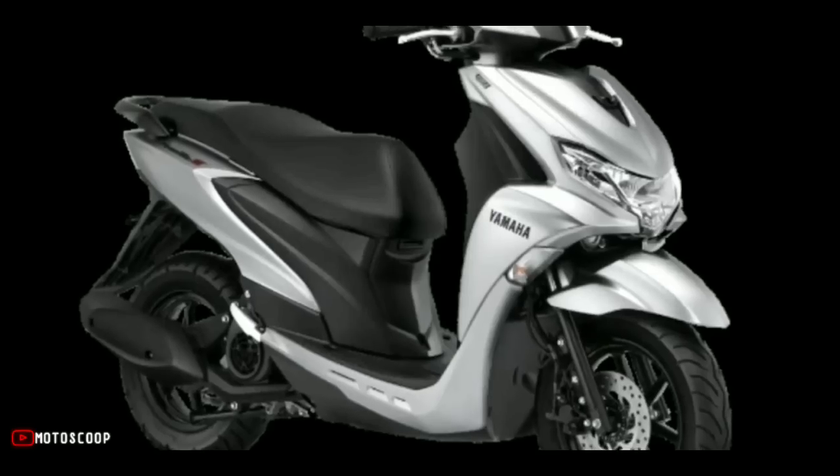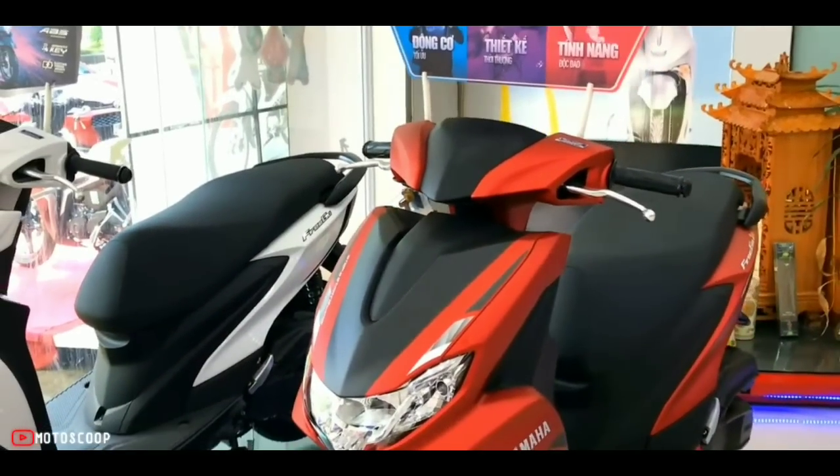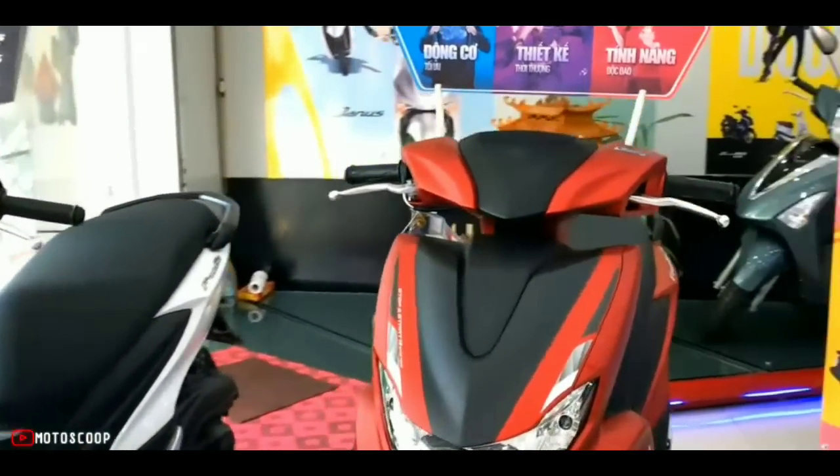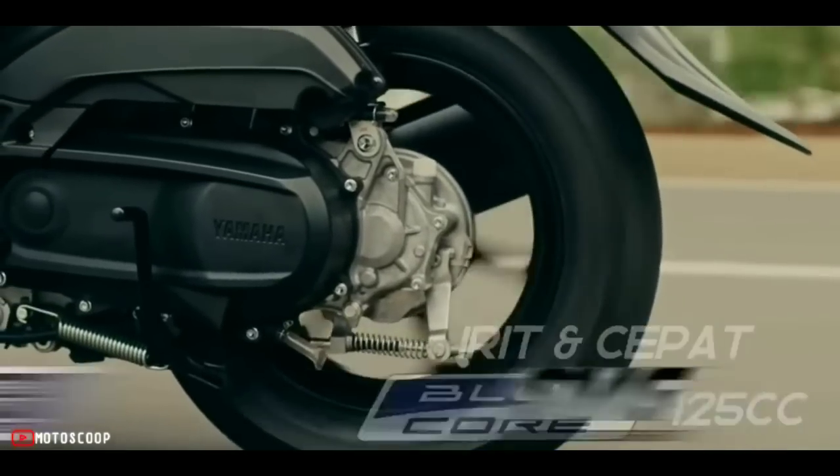The outstanding safety driving feature is the Anti-Lock Braking System, ABS, integrated in the front disc brake, but only on the S version. The rear wheel still uses a drum brake.